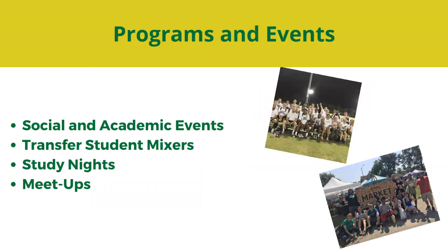Programs and events range from social and academic events. Some of our more social events are things like our transfer student mixers. A great example is our Fireside with the Transfer Center event that happens during First Flight Week and spring SOAR. Our study night happens around finals week where we order some food and offer a space for you to come get a meal and study. And finally, meetups — every week some of our ambassadors highlight different programs going on across campus and say, this is going to be the meetup for this week, we're going to meet at this time and location and go together as a group.